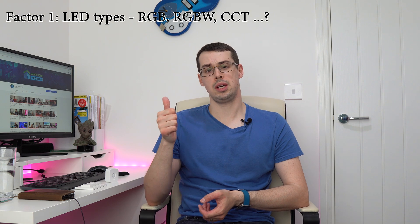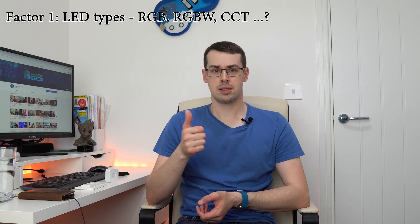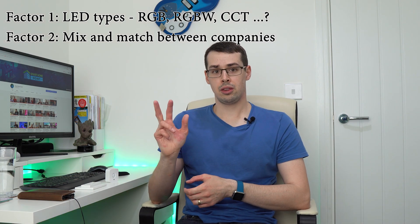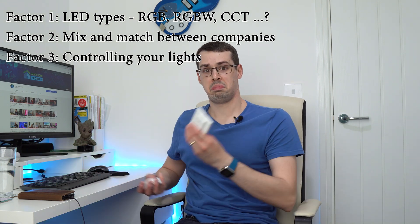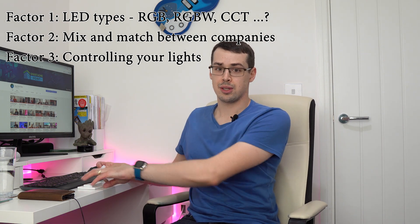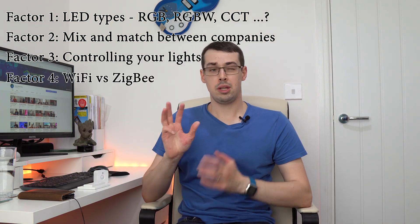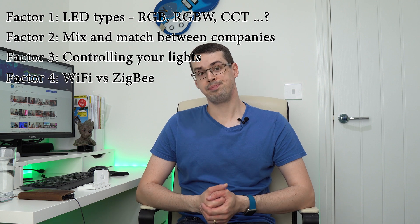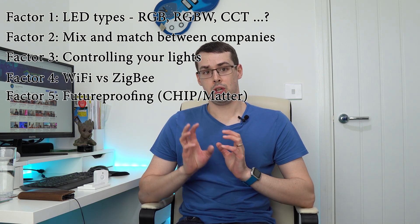So when choosing smart lighting for your home, there are a few crucial factors to consider, which this video explores in detail. Firstly, are the lights high quality RGB CCT or just RGB? Secondly, if you mix and match lights from different companies, will they be colour compatible? Thirdly, can you control your lights with buttons, remotes, and motion sensors, or only with your voice and smartphone? Fourthly, are they WiFi or Zigbee based — will you need an expensive lighting hub? Finally, will your lights support the new Matter standard? I'll cover all of this in today's video, hopefully in an easy to understand way.